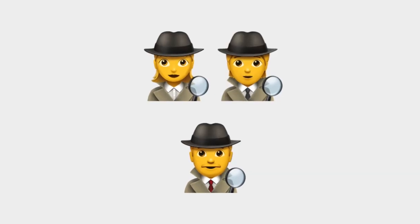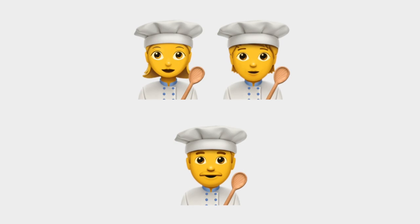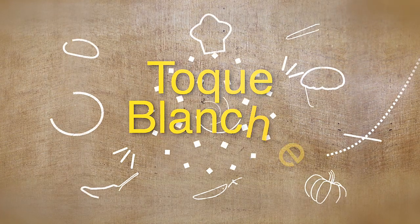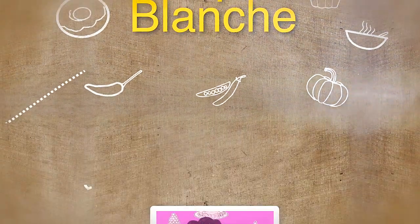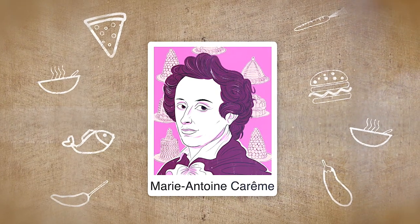What follows is the detective in classic detective getup with magnifying glass in hand. There's also the generic doctor and the farmer. Next is the cook wearing a toque blanche, the formal name for a chef's hat — credited to French chef Marie Antoine Carême, who stiffened an existing design with cardboard.